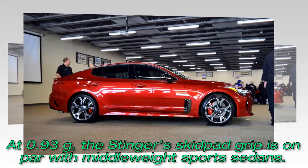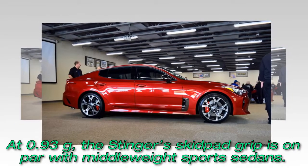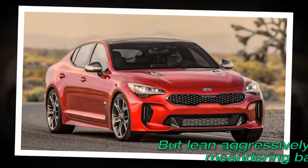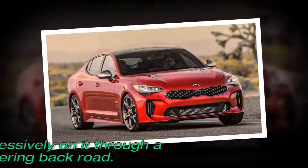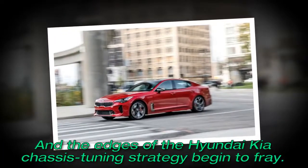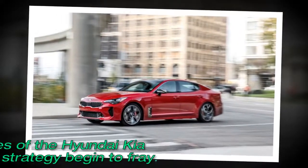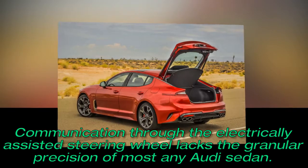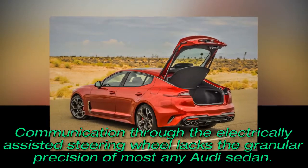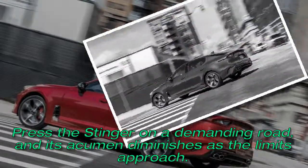At 0.93g, the Stinger's skid-pad grip is on par with middleweight sports sedans. But lean aggressively on it through a meandering back road and the edges of the Hyundai-Kia chassis tuning strategy begin to fray. Communication through the electrically assisted steering wheel lacks the granular precision of most any Audi sedan. Press the Stinger on a demanding road, and its acumen diminishes as the limits approach.